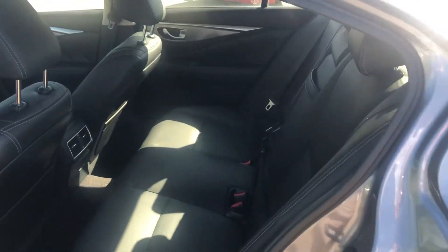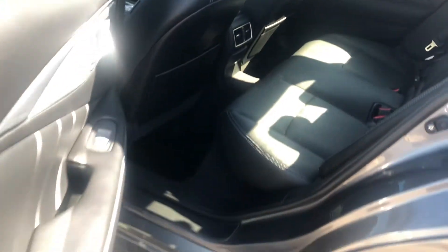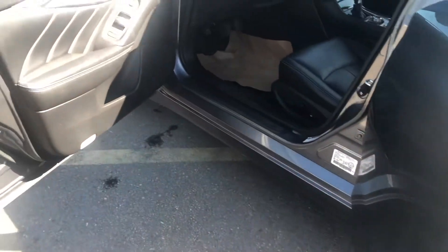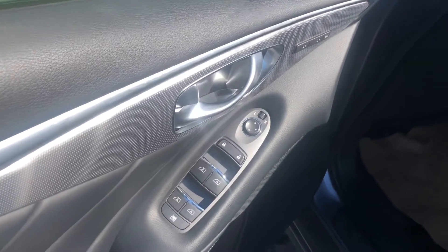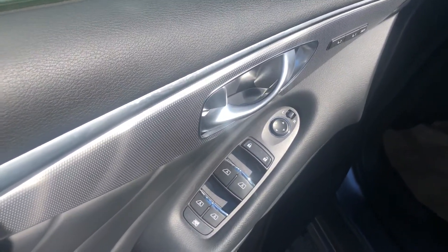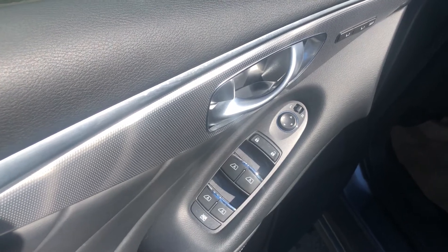As we go inside, you can see the back seat — black leather interior. Doesn't look like too many people have actually sat in this back seat. Very well-maintained, very well-kept car. As we go around, you can see the stitching on the interior door side, all the way to the control console, which features power windows and power locks.